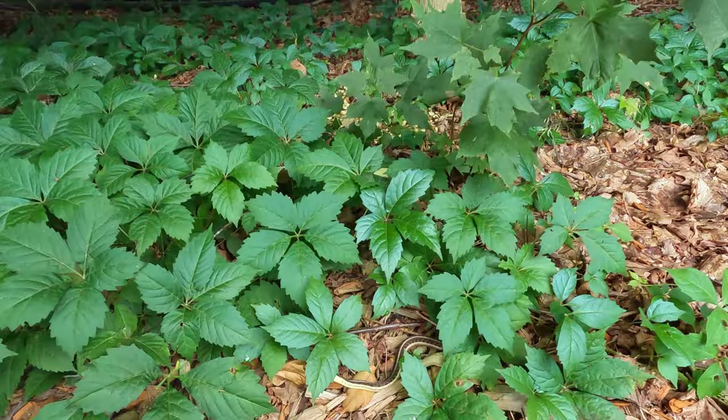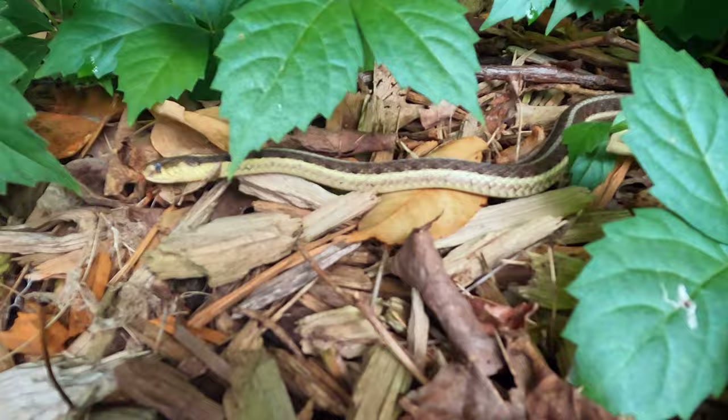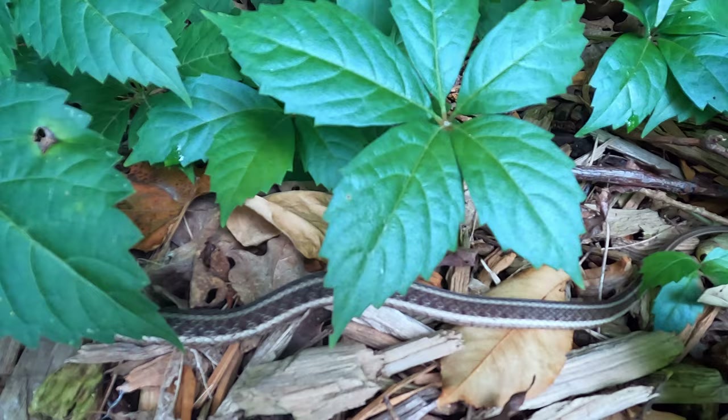I got another idea — what if we just put — oh, there's a snake! All right, that was random. This is just gonna be a very random video.